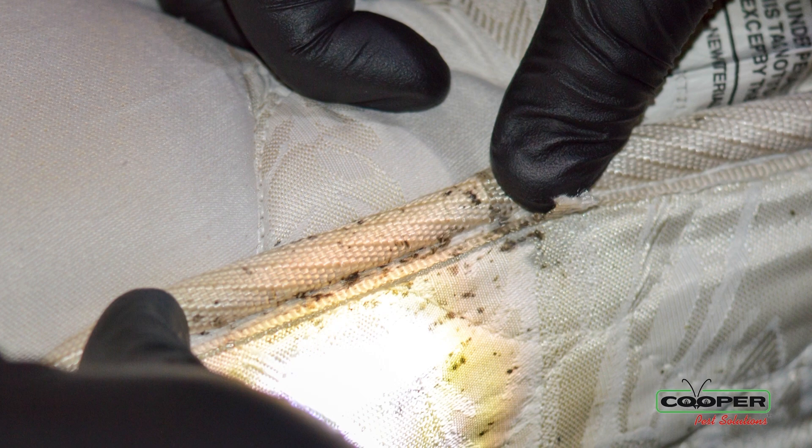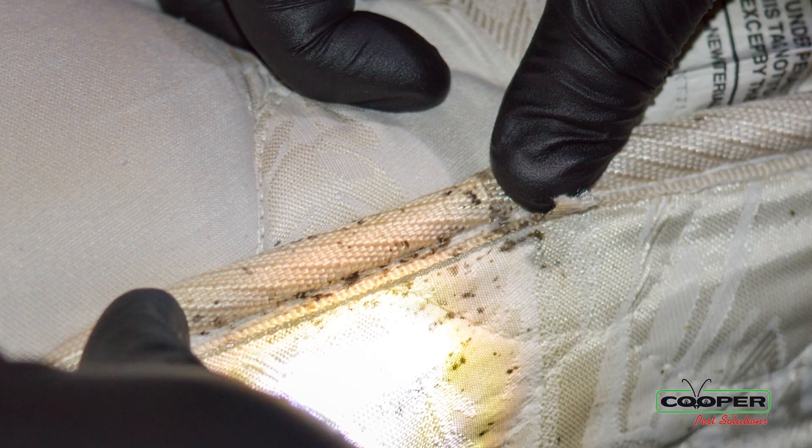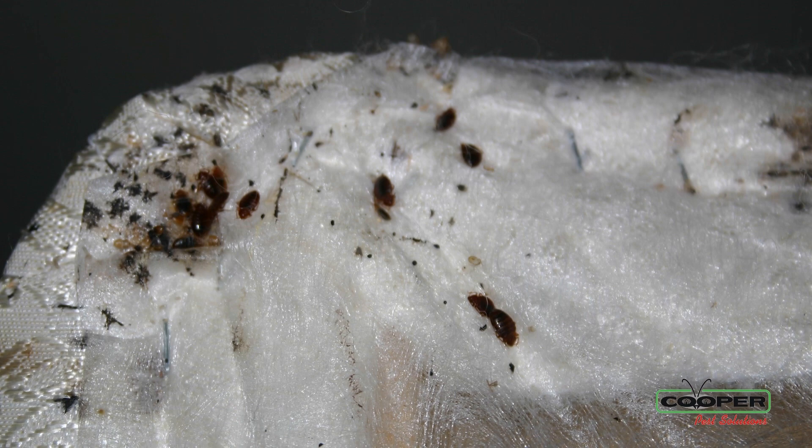Why? Because these places are your resting areas — places where you come home, you sleep at night, you relax on your couch. These are places where bed bugs are going to live and multiply.